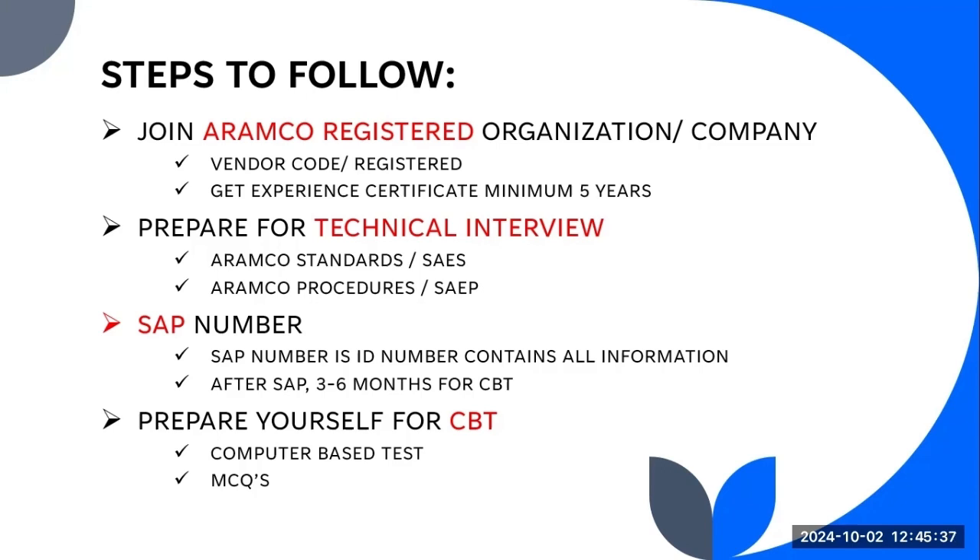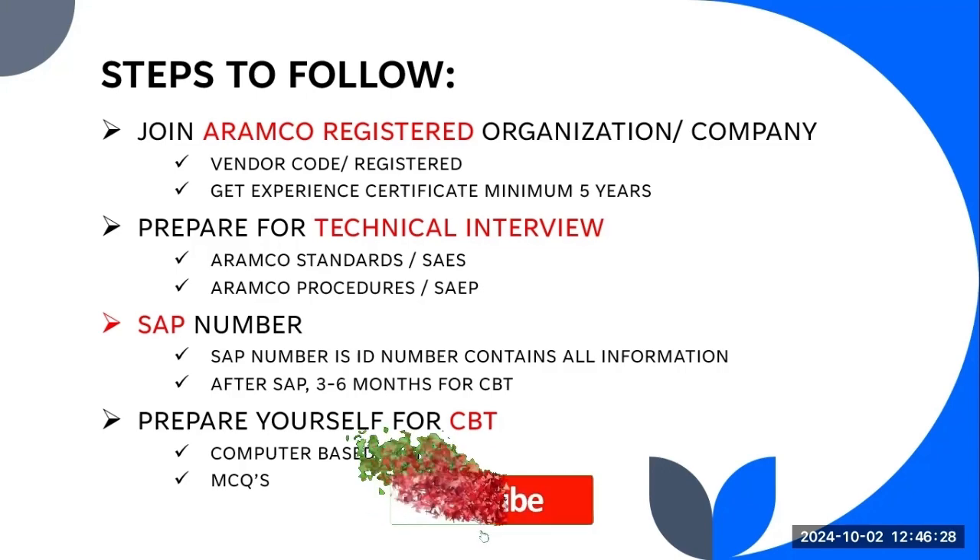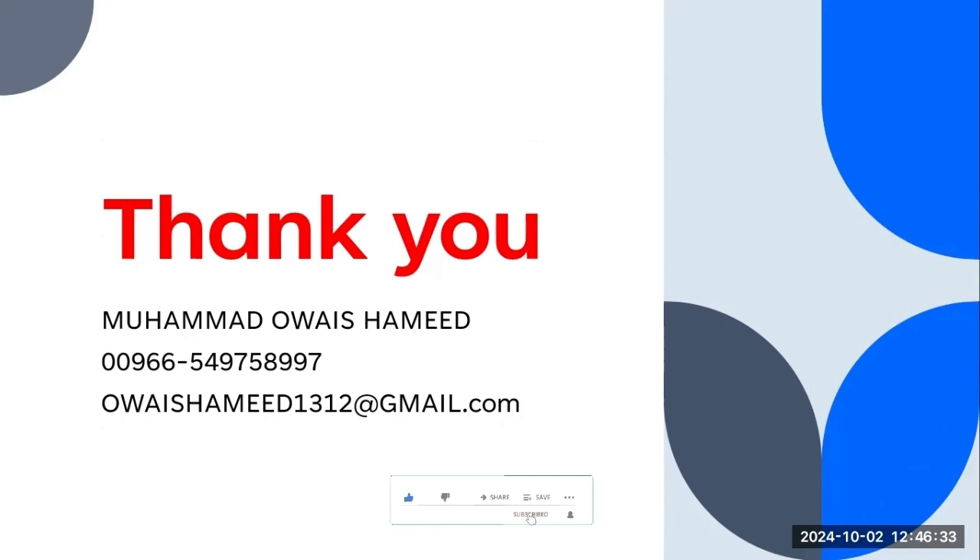To recap the steps: first, you need almost five years of experience. After that, find a company which is registered or doing a project with ARAMCO. Once you find that company, take a transfer and they will apply for your approval. After the technical interview, they will generate a SAP number. After the SAP number, you give the CBT, and after clearing the CBT you will get the ARAMCO approval. Thank you so much, take care — that's all for today's video.